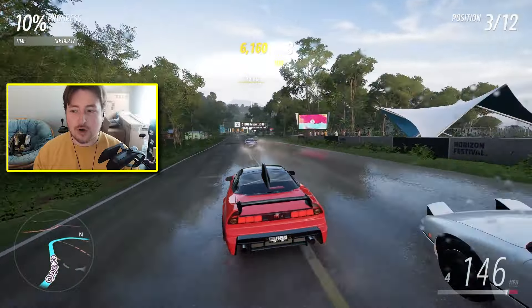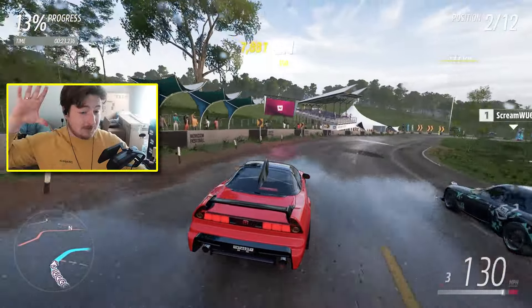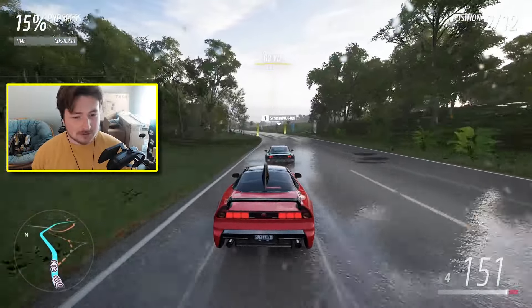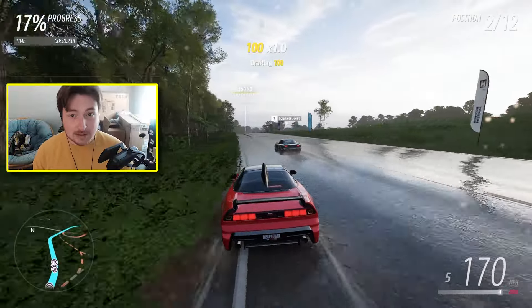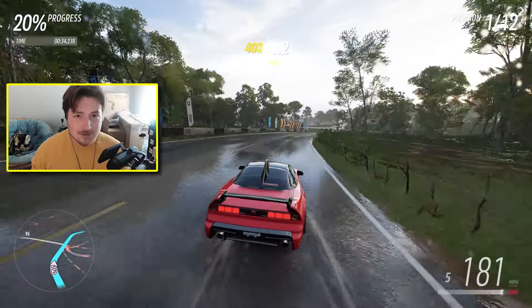First I think we should cover the new cars coming into Forza Horizon 5, because probably every single one of these is going to be rare at one point or another. So if you're someone who's focused on completing their collection, you're going to want to look out for these.